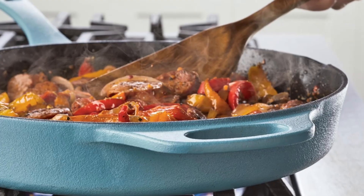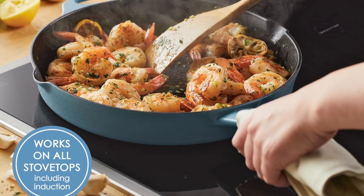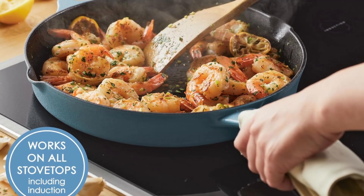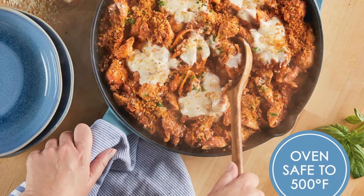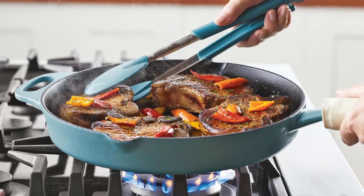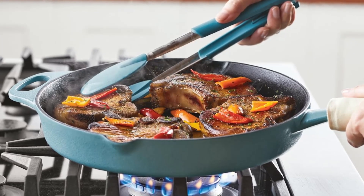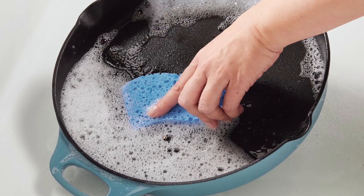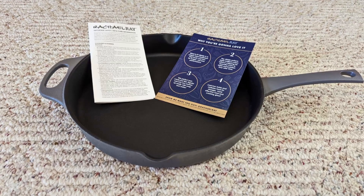Convenient features for easy cooking. One of the standout features of the Rachel Ray Nitro Cast Iron Frying Pan is its helper handle and pour spouts. The helper handle, positioned across from the main long handle, offers added support when transferring or lifting the pan. This makes it a breeze to handle, especially when the pan is full or hot. Whether you're cooking up a batch of pancakes or preparing a large roast, you'll appreciate the extra stability the helper handle provides.